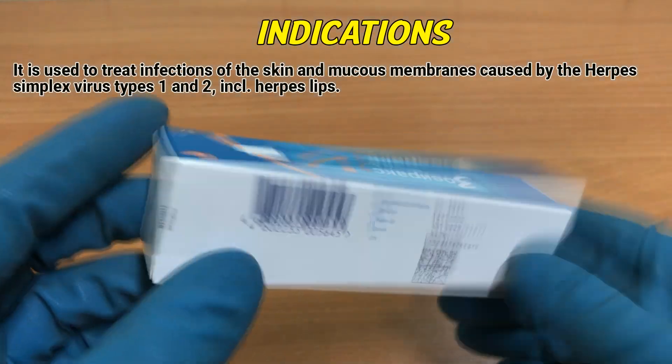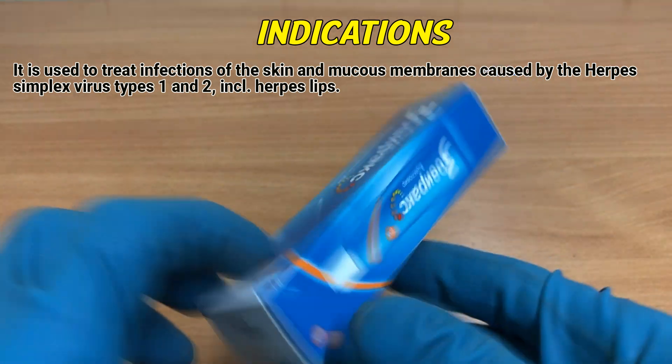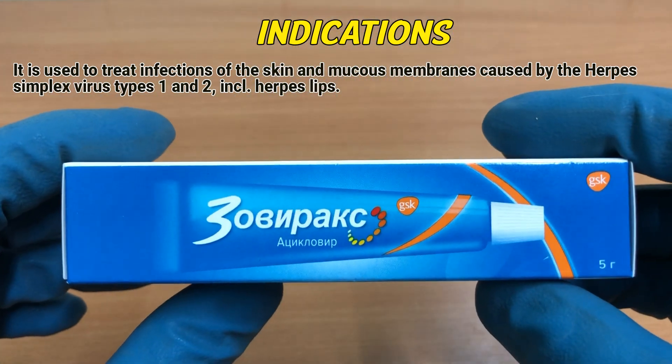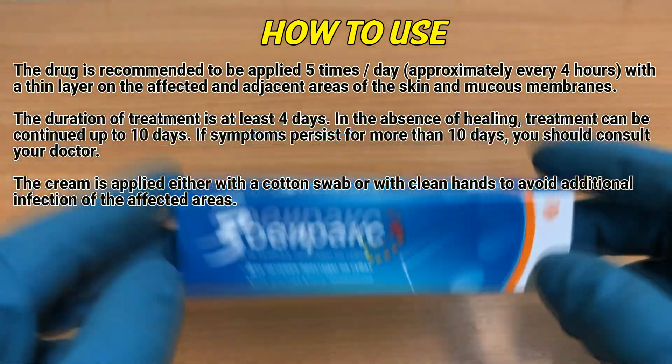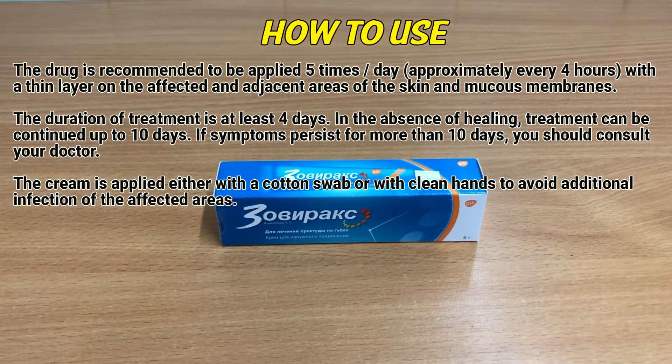It is used to treat infections of the skin and mucous membranes caused by the Herpes simplex virus types 1 and 2, including herpes lips. The drug is recommended to be applied 5 times per day, approximately every 4 hours, with a thin layer on the affected and adjacent areas of the skin and mucous membranes.